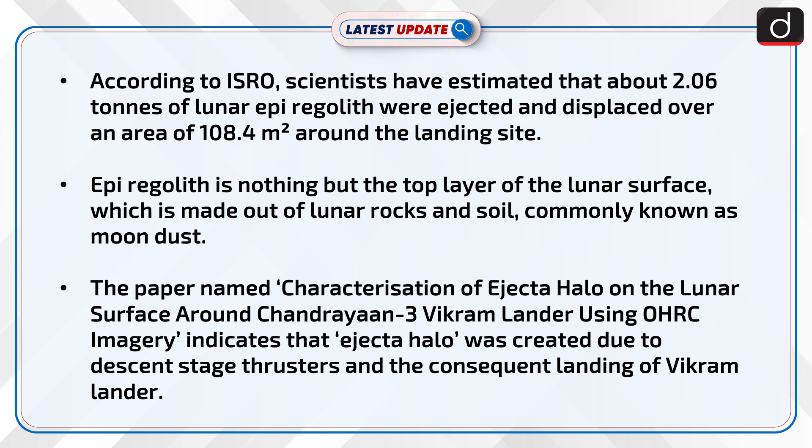The paper, named 'Characterization of Ejecta Halo on the Lunar Surface around Chandrayaan-3 Vikram Lander using OHRC Imagery,' indicates that Ejecta Halo was created due to descent stage thrusters and the consequent landing of Vikram Lander.